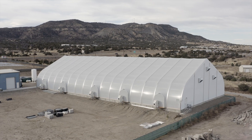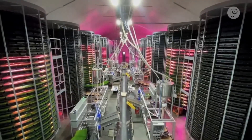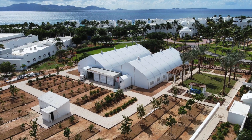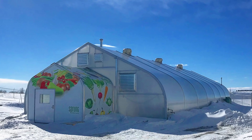The sprung structure creates an ideal growing envelope, whether utilizing natural light or a completely blacked out environment. We provide a structure that meets building codes, is unaffected by extreme wind loads, heavy snow and seismic activity.